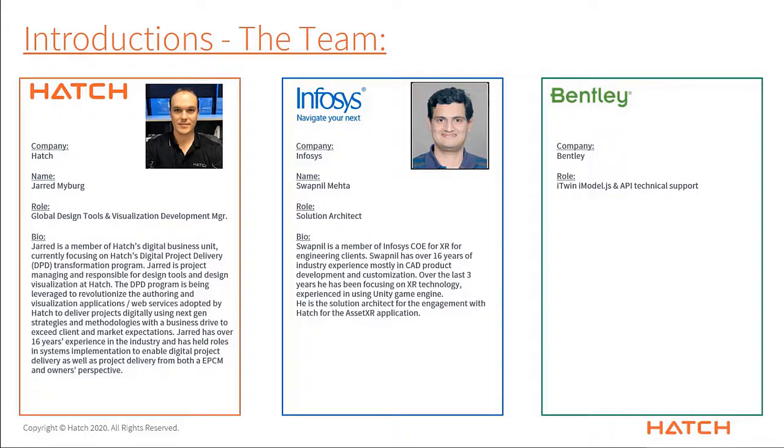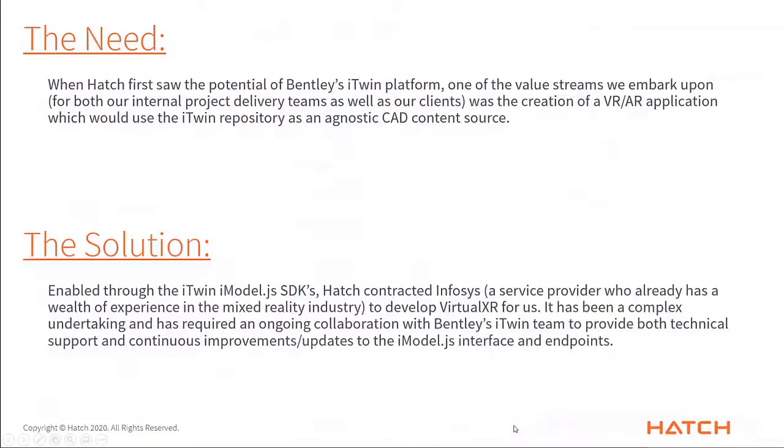We should not forget about Bentley as well. The team at Bentley has been really very supportive in this particular project through all the different technical queries that we are pushing to them through iModel.js, or for all the different APIs that we are using for the different services from Bentley. And to echo that, a lot of this wouldn't have been possible without the support and help of Bentley's technical department and the Artwin department.